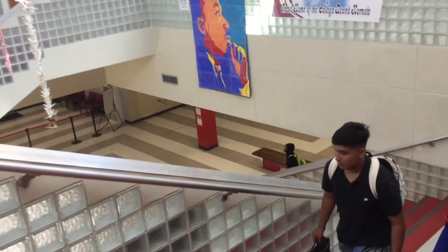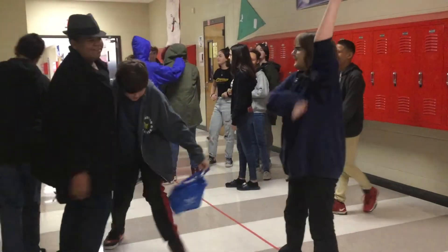Half the time, I don't know what hallway I'm in. If it's like a red hallway, you should put a red tape on somewhere to know that it's a red hallway.